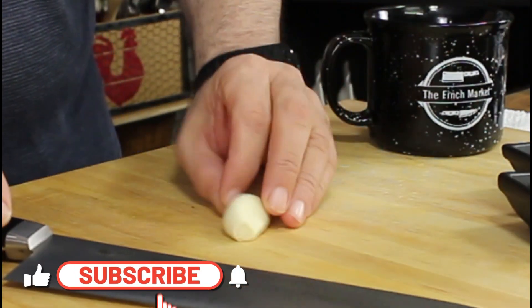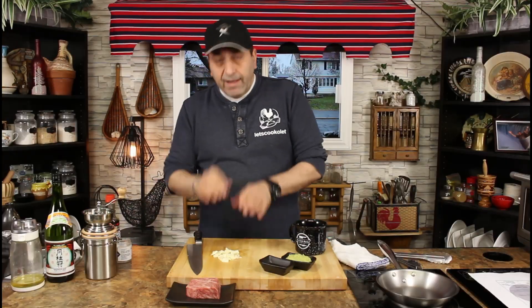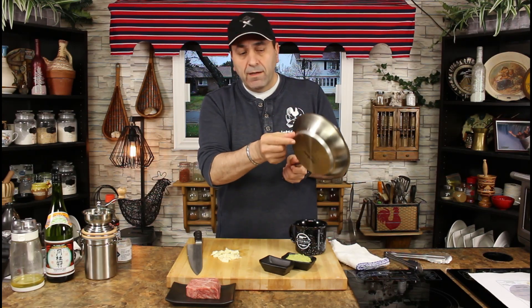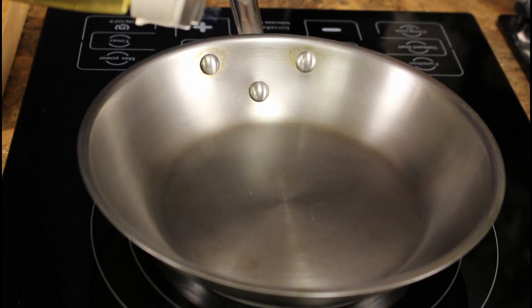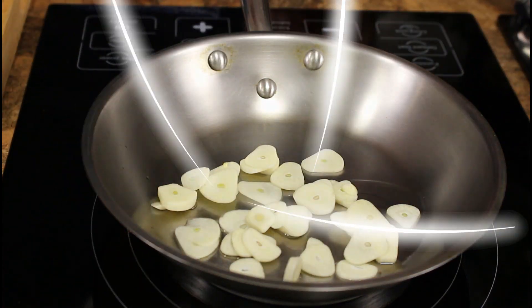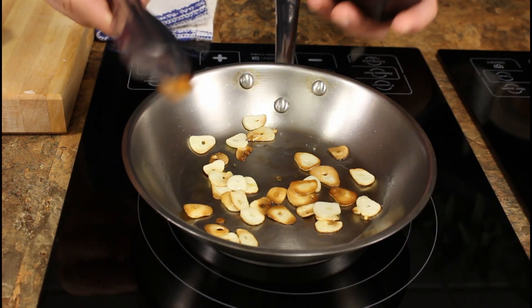I'm gonna start with fresh garlic and slice it very thin. The thinly sliced garlic is supposed to be super crispy — pretty much like garlic chips. Use a stainless steel frying pan with a thick bottom to control the heat. Stove on medium-low, preheat the pan, add a tiny bit of vegetable oil — about one teaspoon — then add the sliced garlic. As soon as it gets color on one side, flip it, and when it's brown on both sides it's ready.